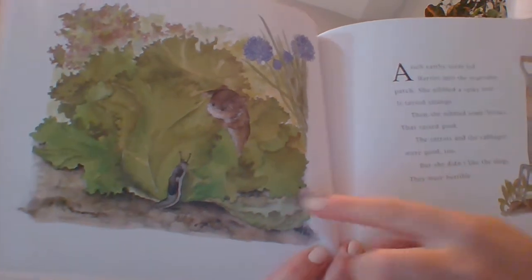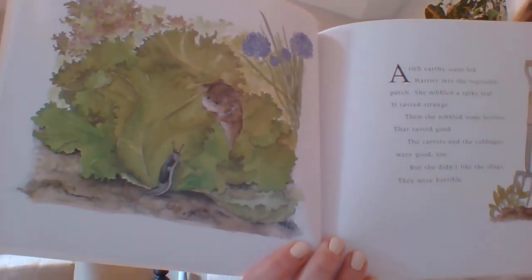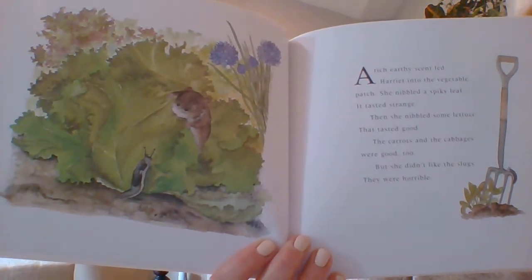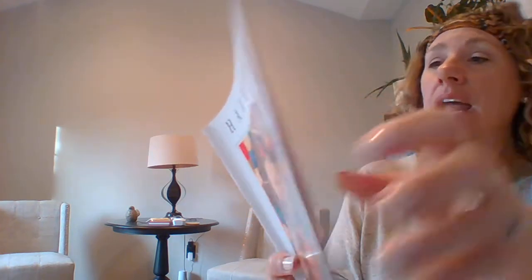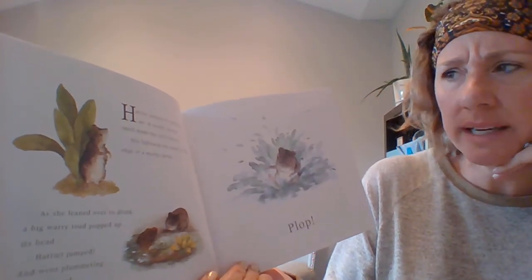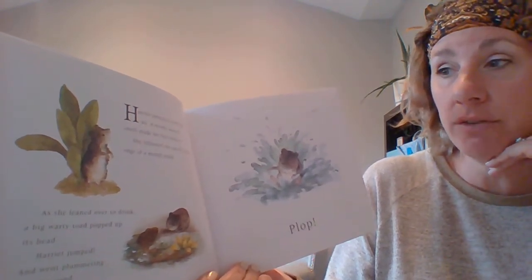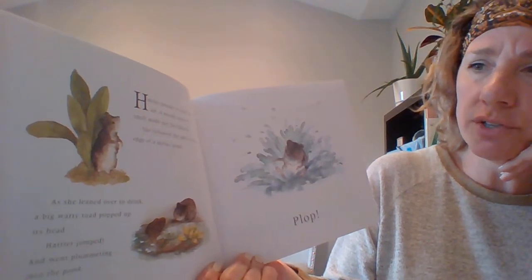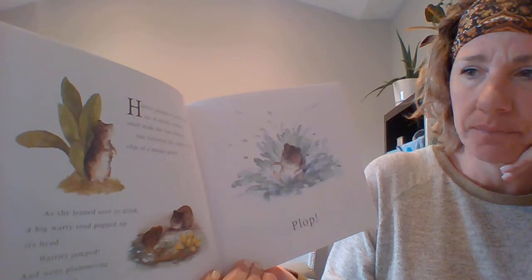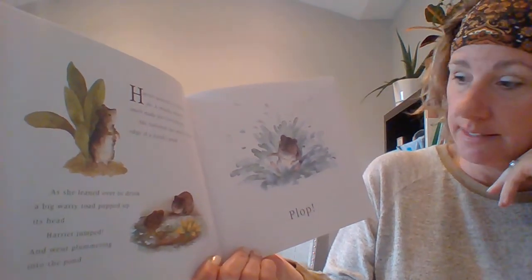What's a slug? This little guy — it's like a snail without a shell. Harriet paused to sniff the air. A weedy, watery smell made her feel thirsty. She followed the smell to the edge of a murky pond. As she leaned over to drink, a big warty toad popped up its head. Harriet jumped and went plummeting into the pond. Plop!